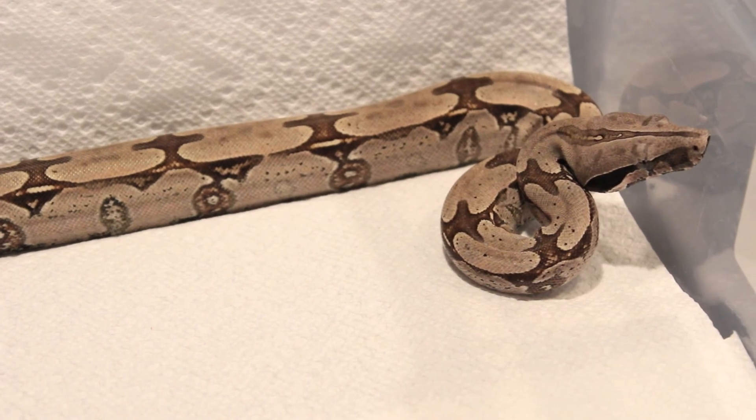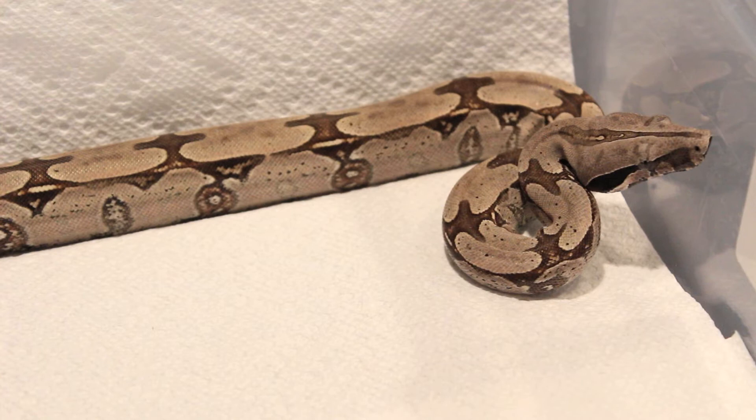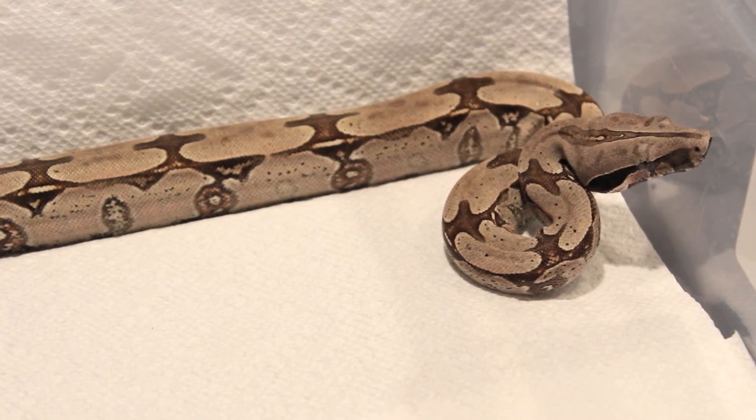Hey YouTube! How's it going? Today I just decided to do a little update with my BCC animals, the two Sonoran boa imperators that I have. What you guys see here right now is Adonis, my 2011 male.